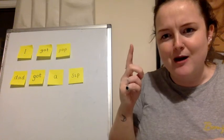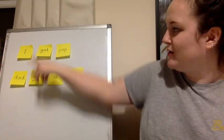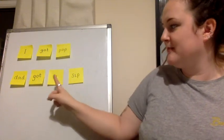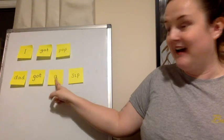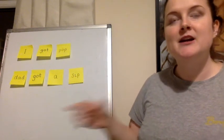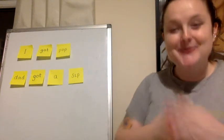Got a sip. Got a sip. Dad got a sip. I remember that word from yesterday. Got a sip. Sip. Sip. Well done.